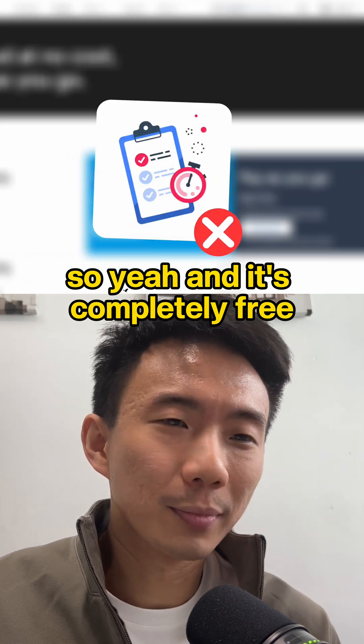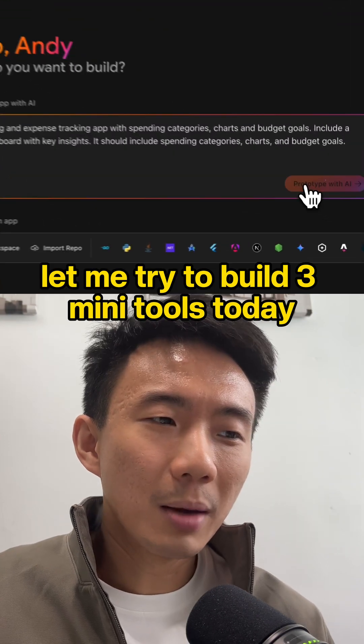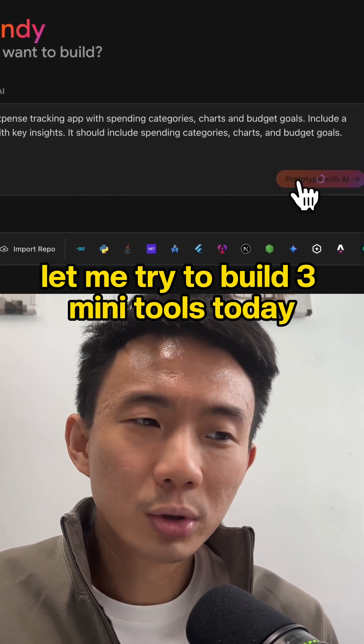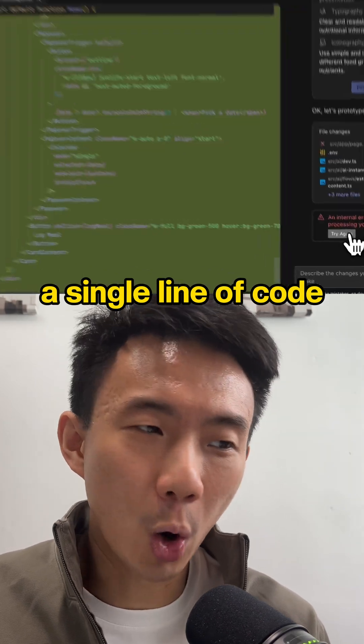And it's completely free. No waitlist, no credit card — you just log in with your Google account and you're in. I'm going to try to build three mini tools today and see how long it takes. The best part: you don't need to write a single line of code.